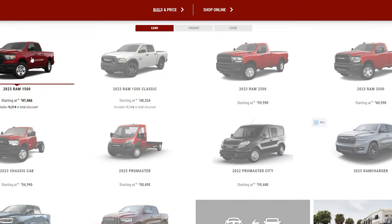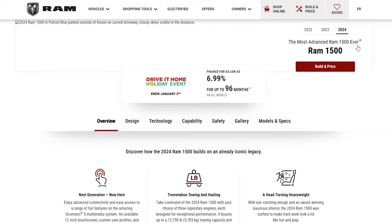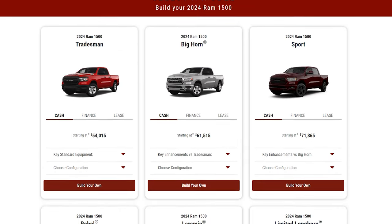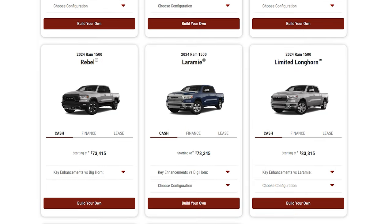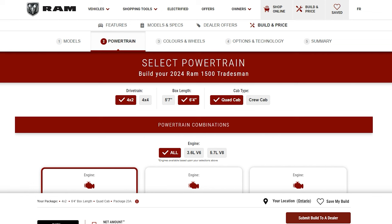Starting with the different trims you can get when it comes to the Ram 1500s, you can pick from 8 different trims: the Tradesman, Bighorn, Sport, Rebel, Laramie, Limited Longhorn, Limited, and the TRX. Depending on the trim that you pick, you can either get it in 2WD or 4WD.